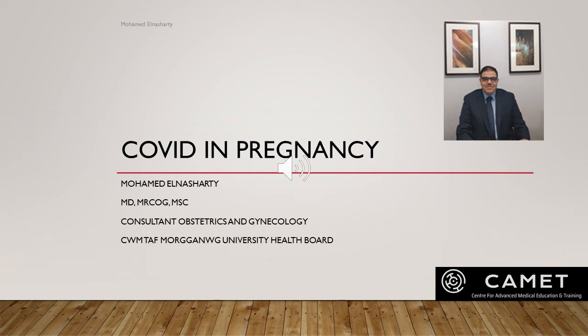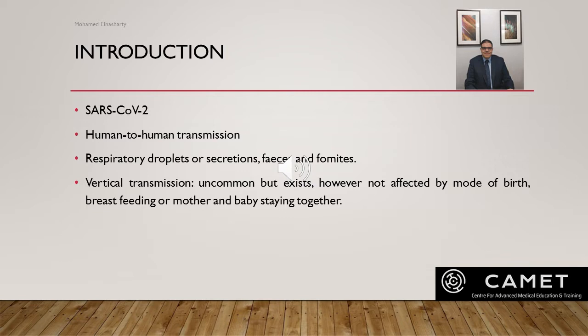COVID in pregnancy: this presentation is based on the Royal College guideline published in October 2020. COVID-19 is caused by SARS-CoV-2 and as you all know it was first discovered in Wuhan, China towards the end of 2019.